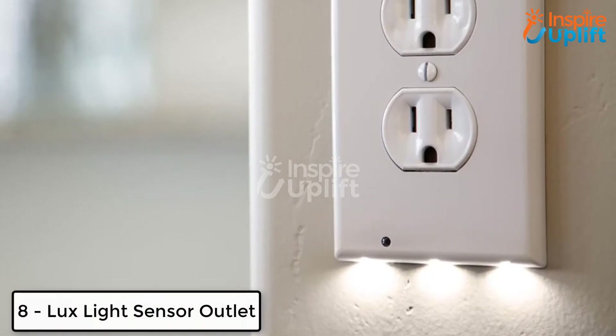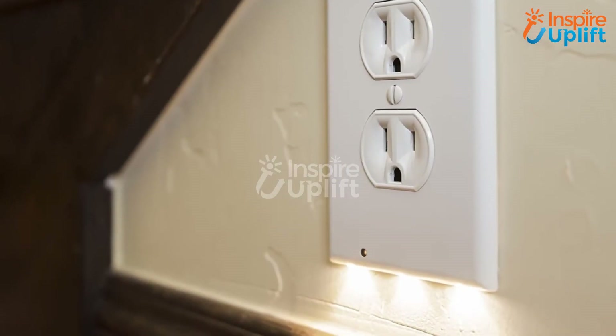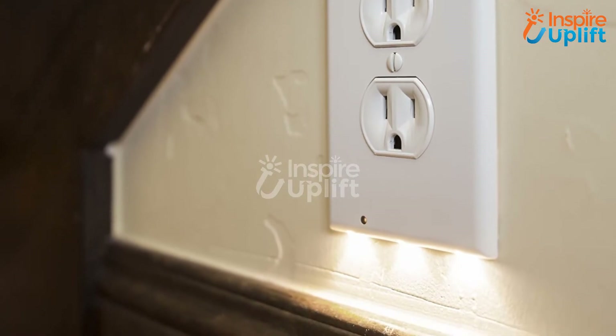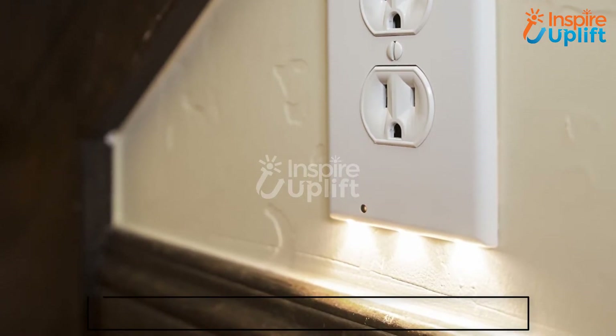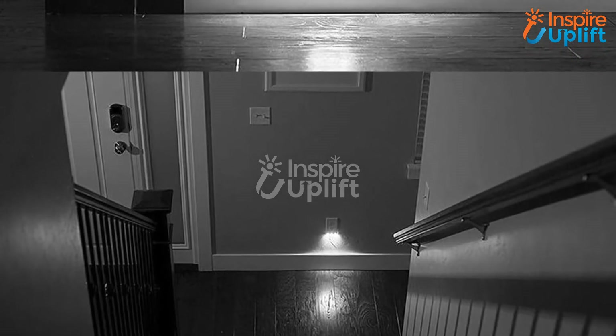At number 8 we have the Lux Light Sensor Outlet. Innovation has set no boundary and is facilitating people with immensely wow products. For instance, we have this light sensor. Attach this with any outlet without disturbing the other wires, and protect your midnight walks as it throws a soft glow.